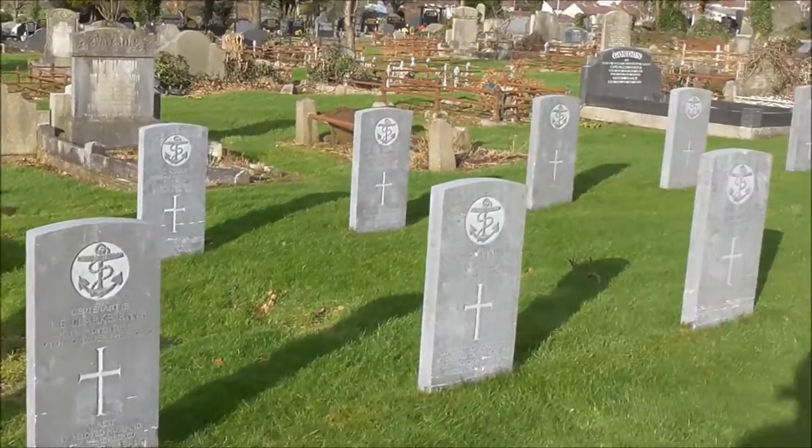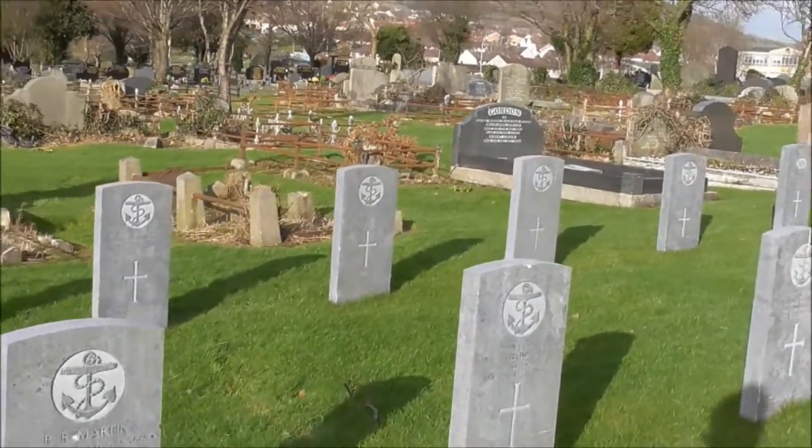There must be about 50 of these headstones. A lot of them are naval headstones.